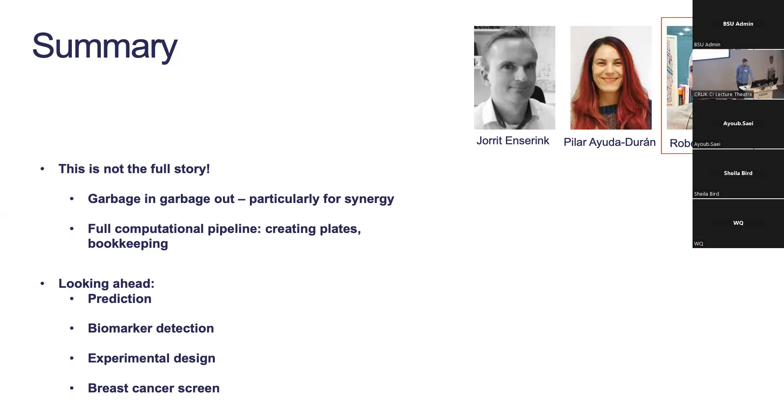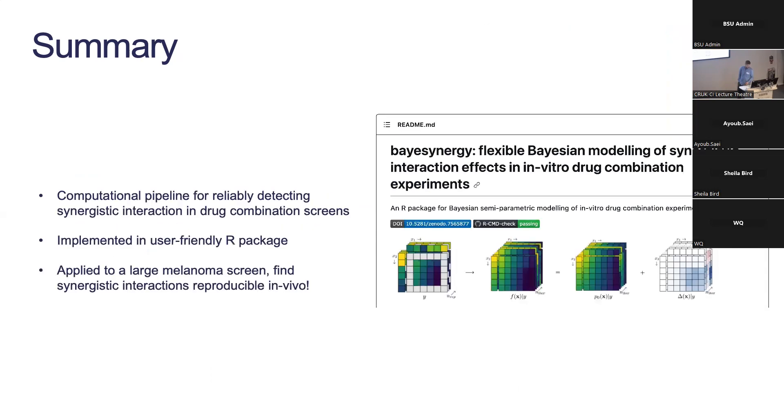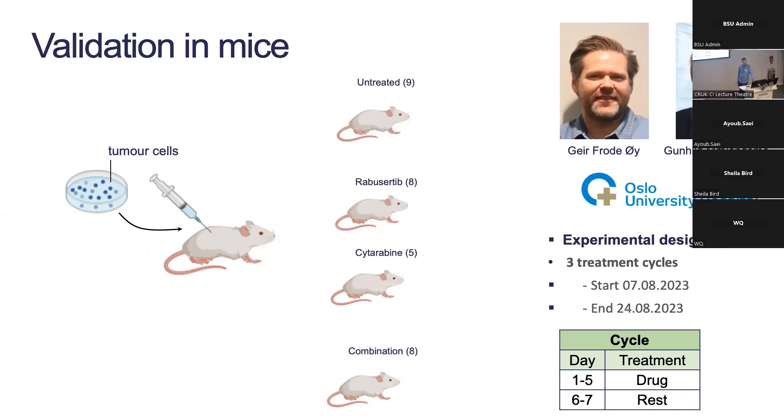Question: why were the mouse groups unequal — nine, eight, five, eight? That's not something I can answer — I would have to check with the people who actually did the experiments. I've only recently seen this data. It may be that certain mice died early and were not available for outcome assessment.